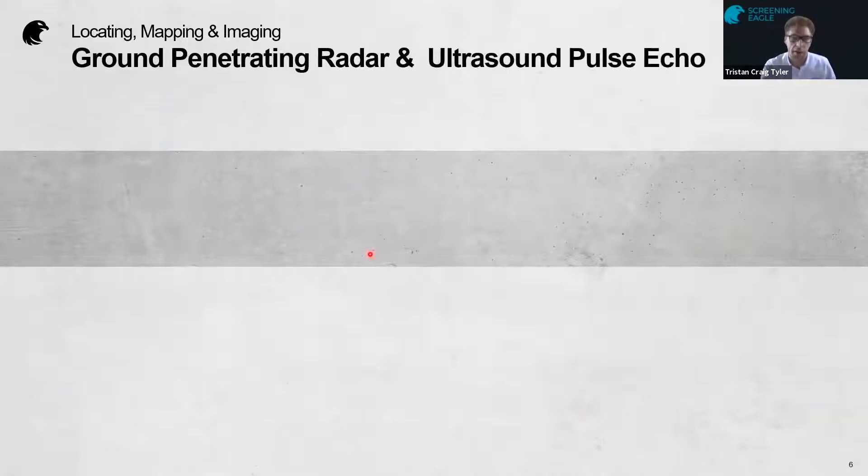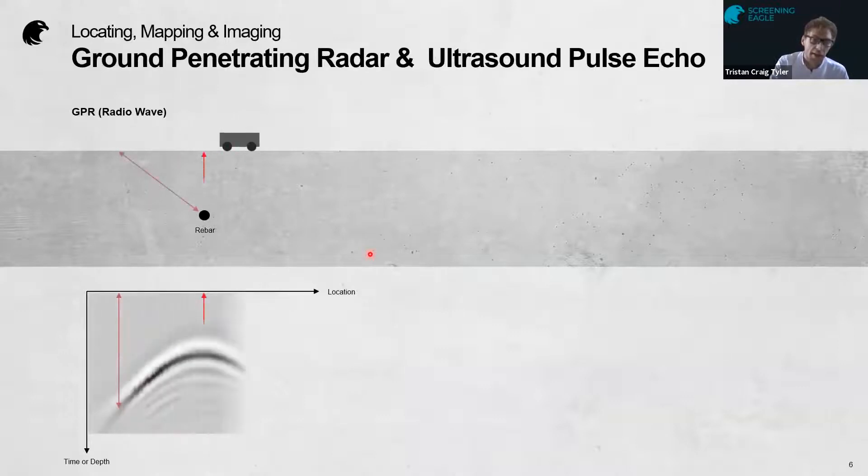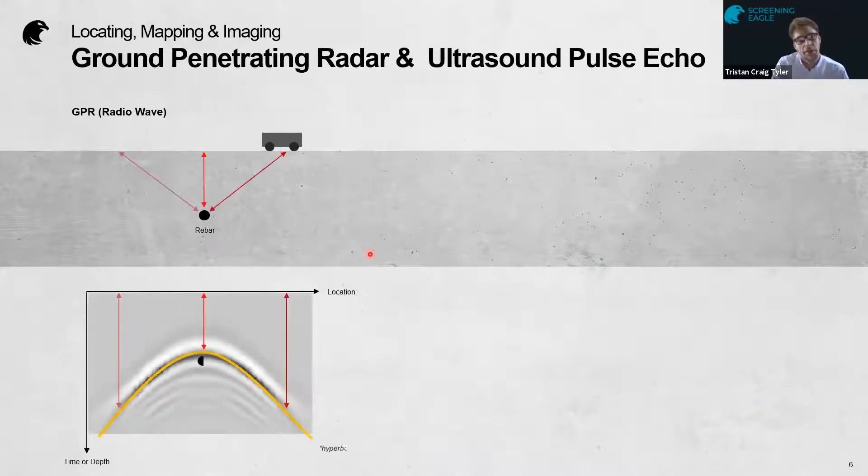Let's have a quick overview of how these two technologies work. Starting with GPR — it uses a transmitter and receiver. The antenna is placed on the surface of the concrete and sends down signals. As the signals hit a boundary of discontinuity, they populate something called a hyperbola, which denotes the presence of a rebar.